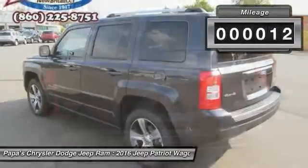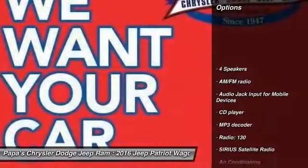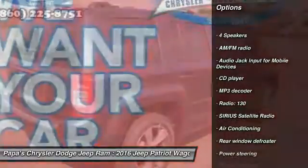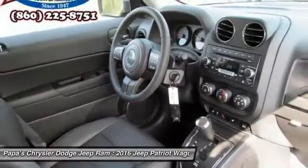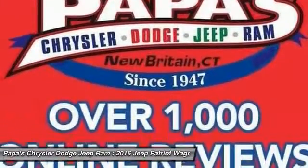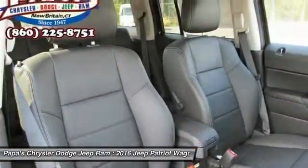This vehicle has less than 100 miles. Here are some of this vehicle's great options: traction control, remote start, dual airbags, power steering, alloy wheels, front air conditioning, four-wheel disc brakes, center armrest, CD player, rear window defroster.